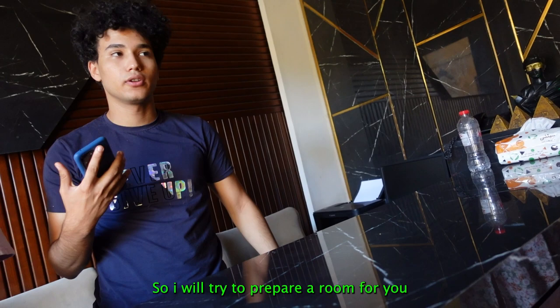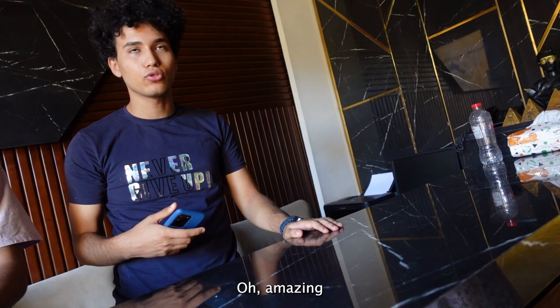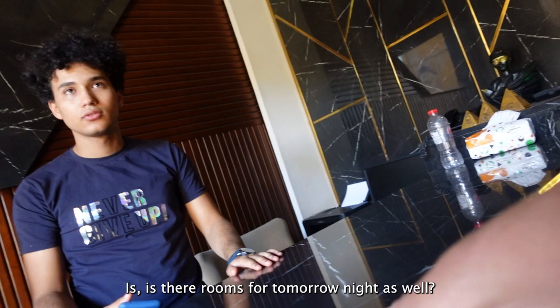And I will make you chicken - early chicken! Amazing. Is there a room for tomorrow night as well? I might book another night. Fully booked tomorrow? Okay, I'll find somewhere else tomorrow. Thank you very much.